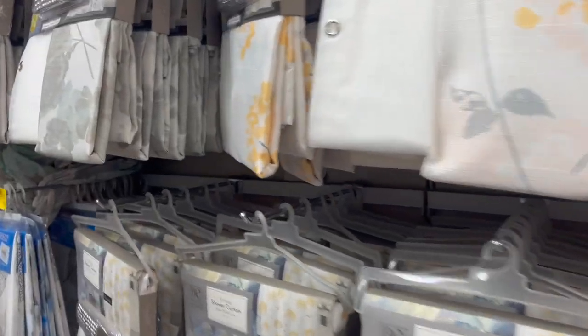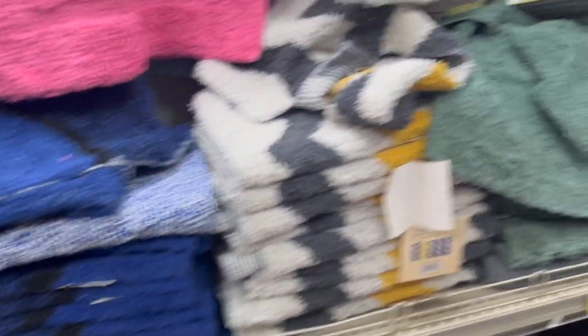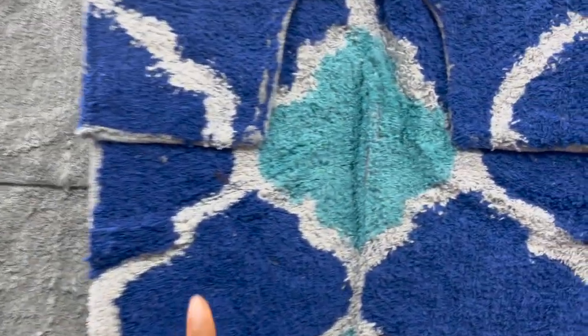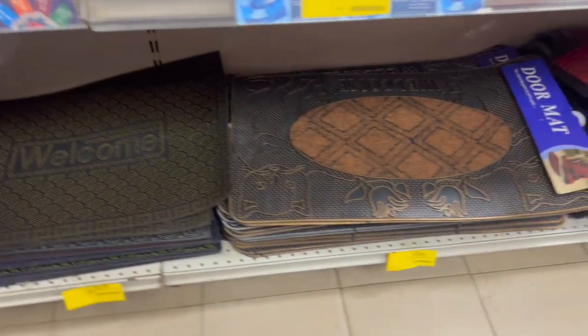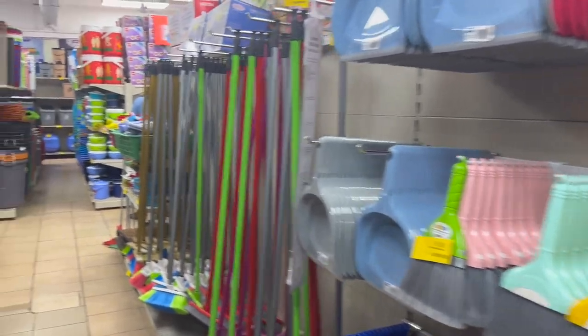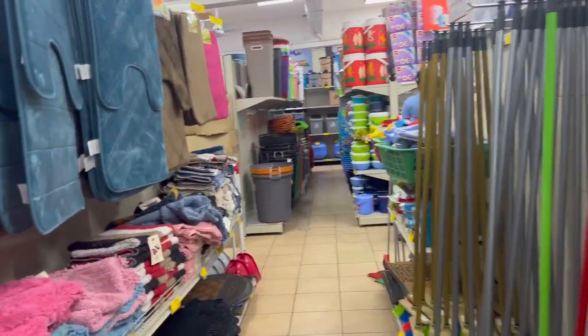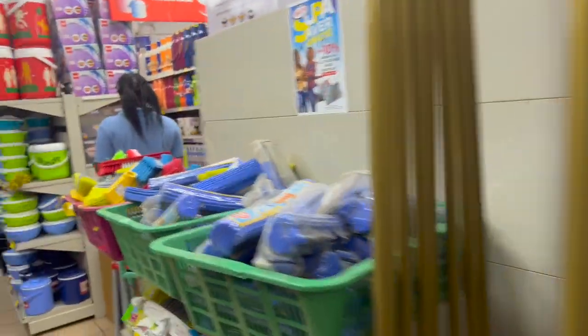So here they have some shower curtains, they have some bath rugs also, you know, if you'll be doing your bathroom. I actually came here and purchased this set for our bathroom. We got some floor mats to welcome your guests into your house. Here you could basically find anything that you would find at Walmart — they have pots, pans, whatever you're looking for, they have here.